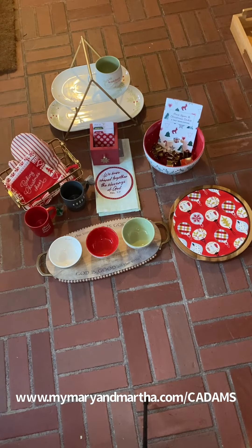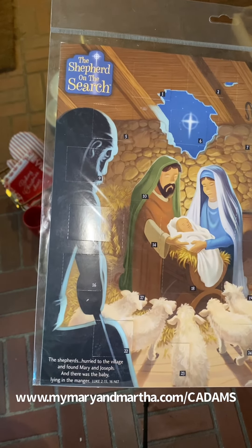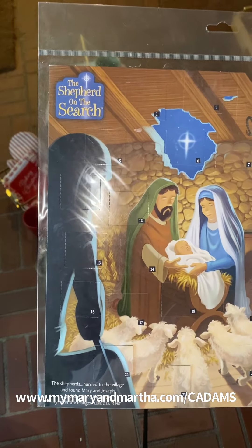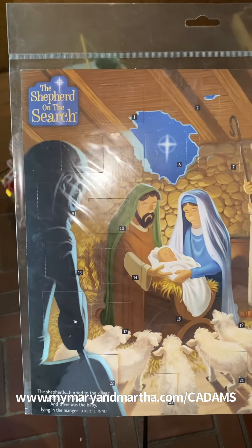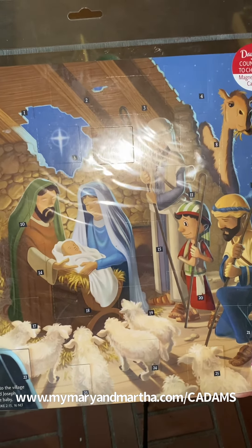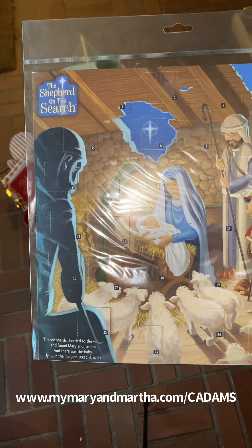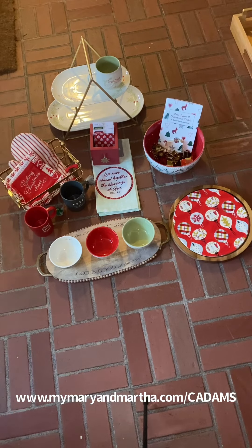Next, our Shepherd on the Search is back and it's been expanded this year — we have more Shepherd on the Search items than we've ever had. Of course we have the little shepherd and his camel. Think elf on the shelf but not annoying: it lacks the hijinks and it's biblically based, so it's actually going to fill up your children with goodness. There is the shepherd with his camel, a book, a game, an activity book, this countdown to Christmas magnetic advent calendar, and so much more on our site. The idea is that the shepherd goes on a search for baby Jesus and finds him on Christmas morning.